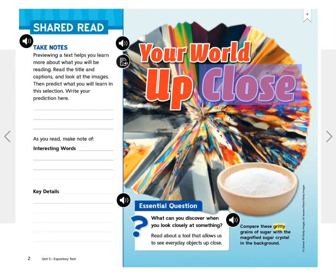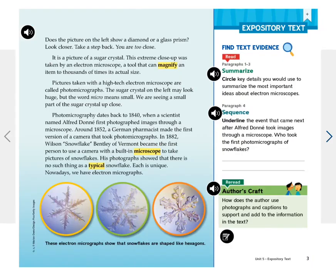Your World Up Close. Does the picture on the left show a diamond or a glass prism? Look closer. Take a step back. You are too close. It is a picture of a sugar crystal.